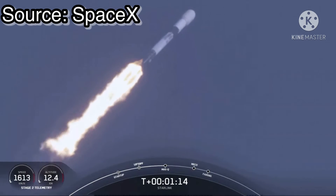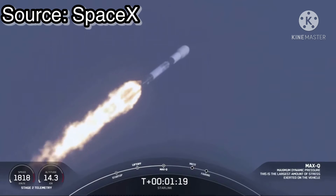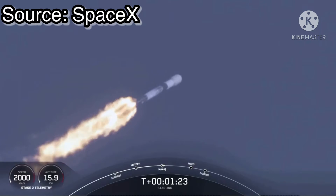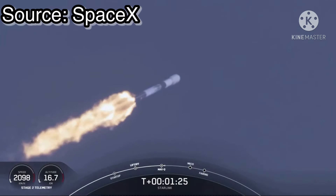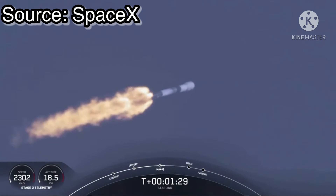And there's that callout that we've passed through max Q. Now, in about a minute, we'll have three events happening: that'll be main engine cutoff, or what we call MECO, stage separation, and SES-1, which is second engine start one.